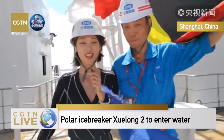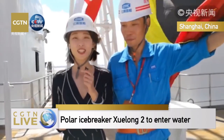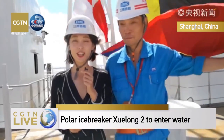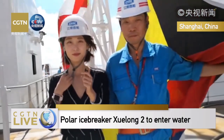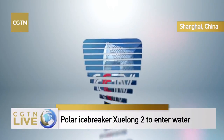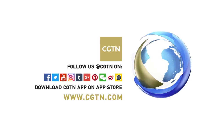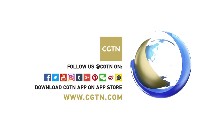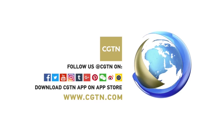Thank you so much for joining us on this trip onto Xuelong-2. Tomorrow Xuelong-2 will be launched into the waters. We hope all goes well. Thank you for watching. I'm Wang Shiyu with CCTV Broadcasting from Shanghai.